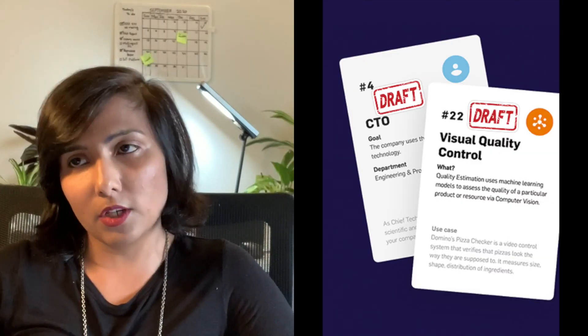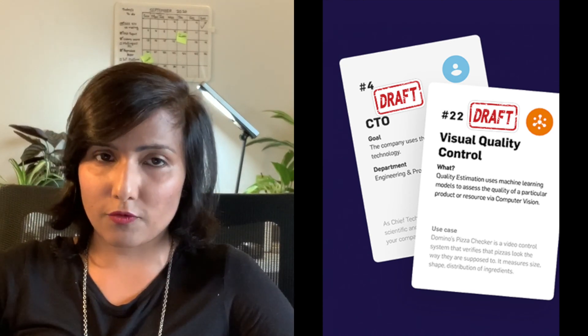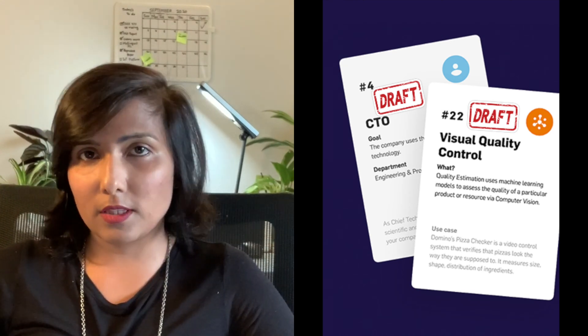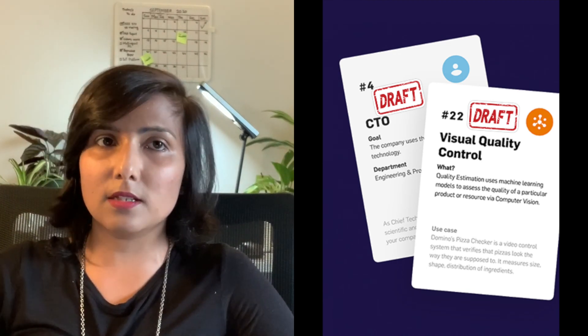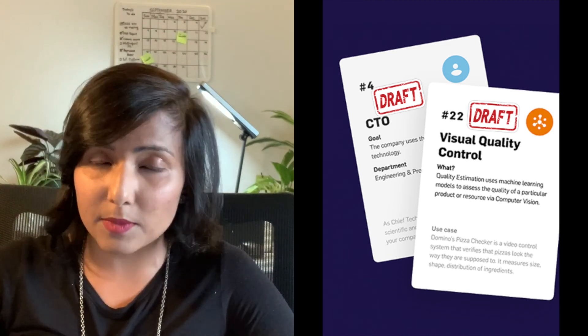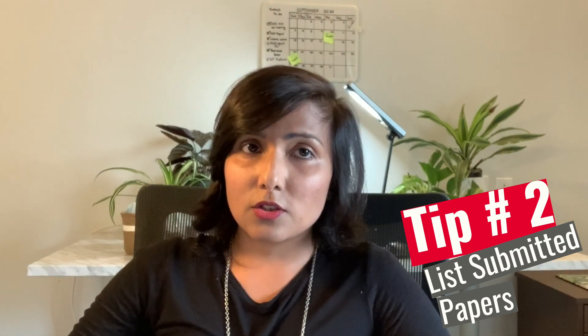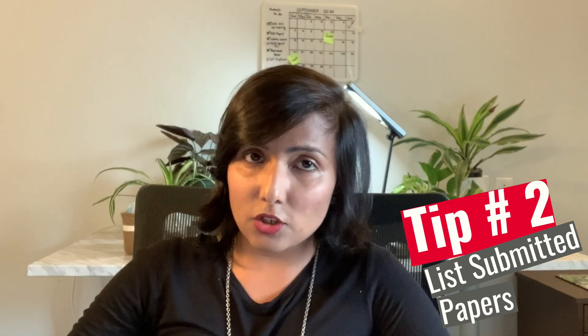The second important thing to highlight is that you may have publications you are currently working on. You may be in contact with a professor, have discussed working on a paper together, and decided on a title and preliminary findings. If you're working on papers or have already submitted some, do not forget to list them in your CV. You can list your unpublished work in your CV.